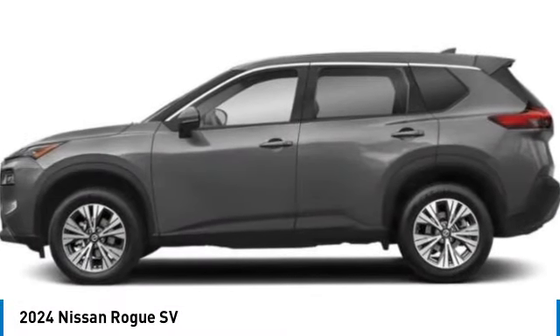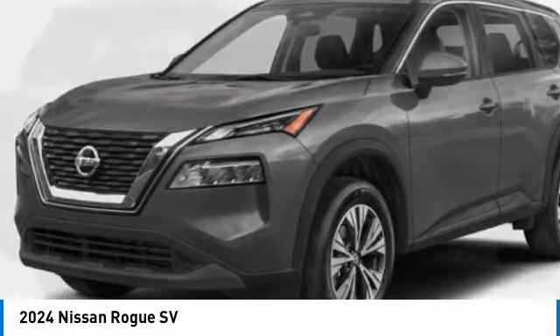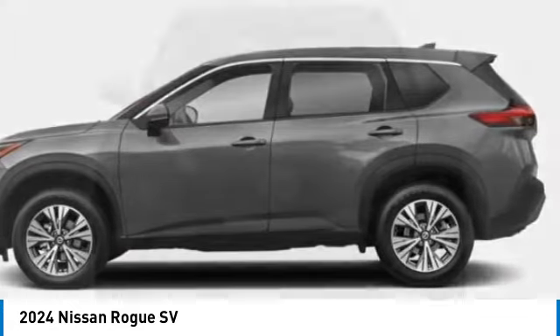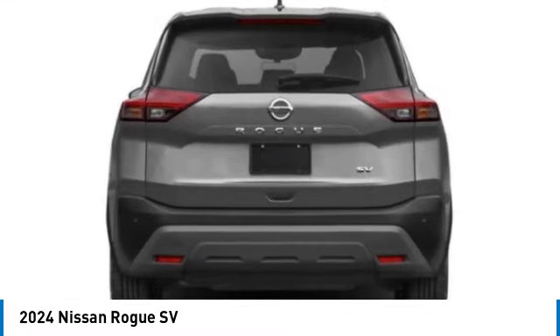Stop by and take a look at the 2024 Rogue. The stylish Rogue gets 27 miles per gallon and still boasts nearly 58 cubic feet of cargo space. With a five-star side impact safety rating and confident handling, the Rogue is more than you expect and everything you deserve.